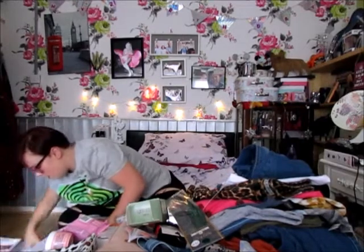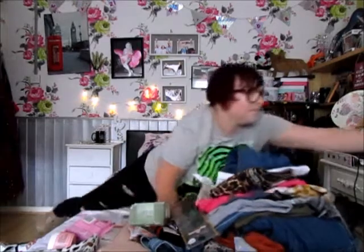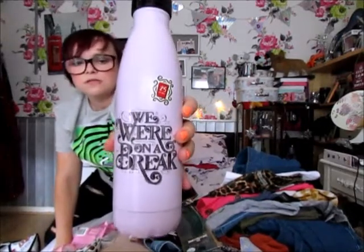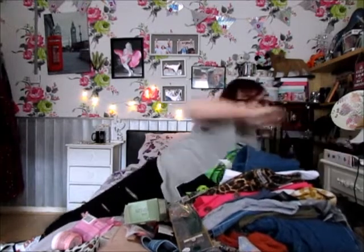I also picked this up in the sale for £3 — just one of these tin drinking bottles, it's a Friends one. It was £3 in the sale and I thought I can't go wrong with that. And that is everything I bought — I hope you enjoyed it and I'll see you next time, bye!